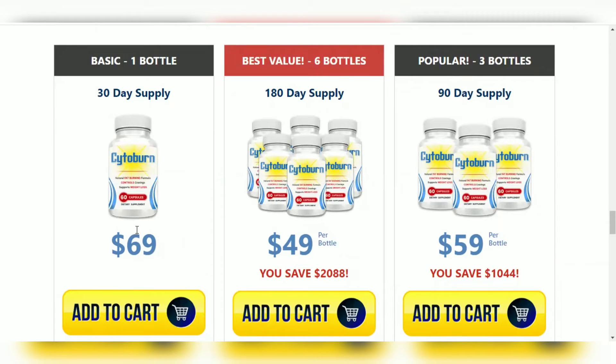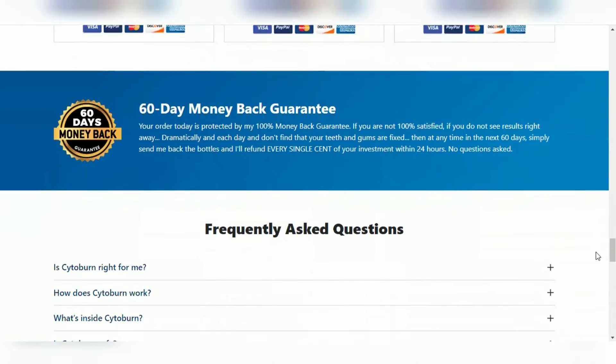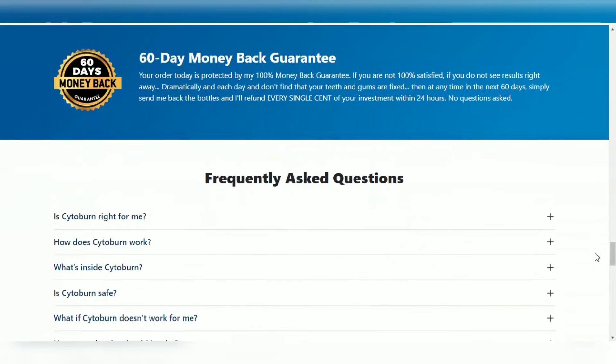Besides, for Cytoburn to work, you have to take the treatment seriously. Users can take two pills a day with a glass of water for at least three to six months to notice drastic results and lose stubborn pounds quickly, or else you will not see great results and you will actually get a little frustrated.